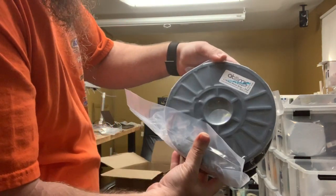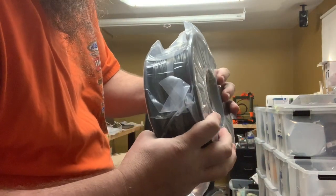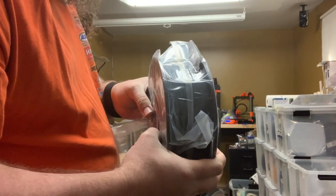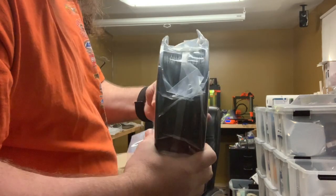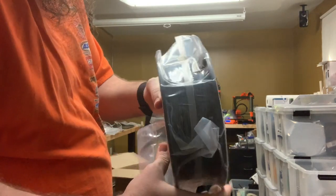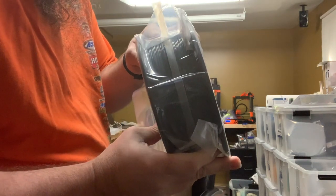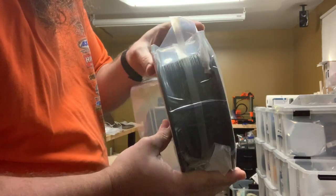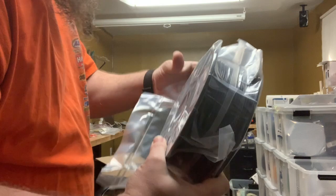We have Gunmetal Gray V2 PLA. I needed a good gray — I've been using a lot of AIO Robotics, but I feel like it's coming out a little bit muddy, with some brown tinge to it. This, through the package, looks more of a natural gray. Maybe a little bit of a green or blue hue in there. We'll see.